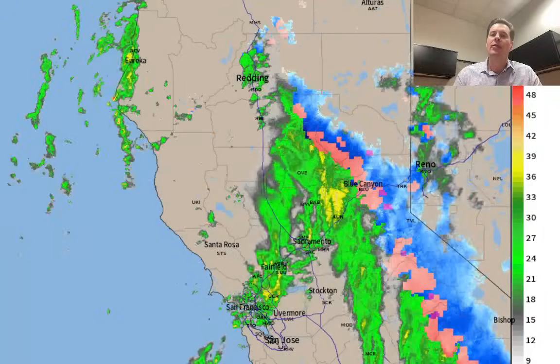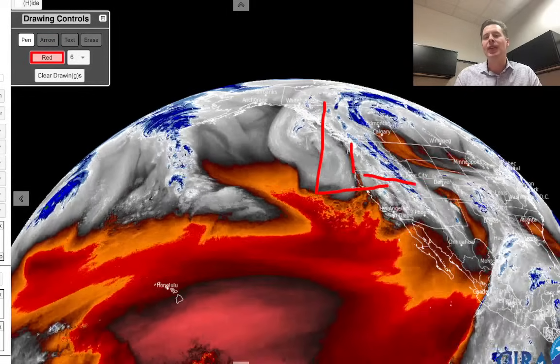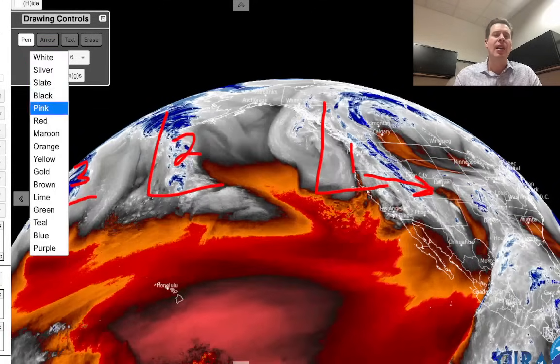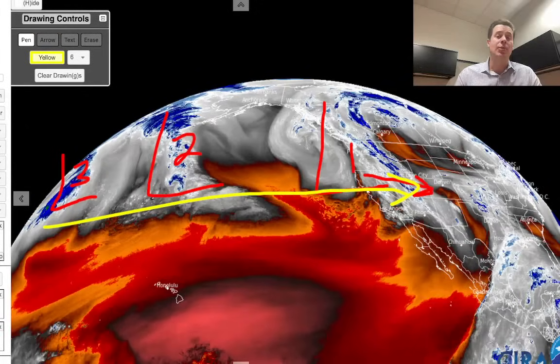I want to show you water vapor satellite imagery this morning. On this, your moisture shows as whites, blues, and greens. There's our first big storm system — the pattern shifter, number one — that will eventually be moving into all of the Intermountain West, February 1st through February 4th. Another storm system behind it — that's storm number two — and then another one behind that, storm system number three. All of this is being escorted into the west on a powerful subtropical jet stream, a really strong transport mechanism.